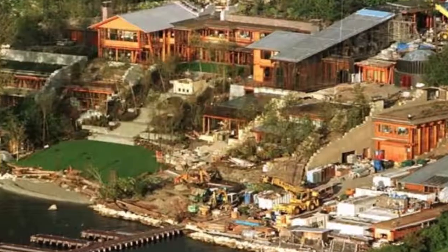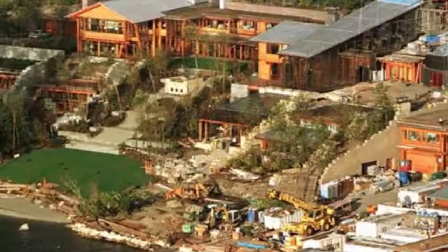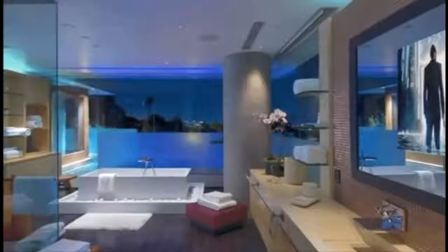Number 7: It took seven years to build the estate at a cost of 67 million dollars USD.